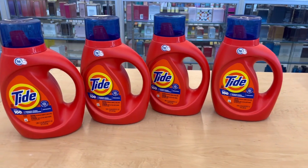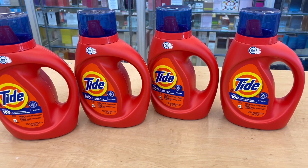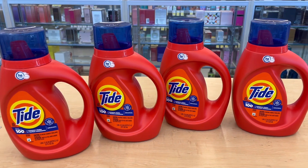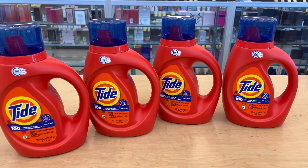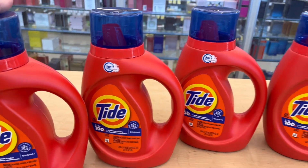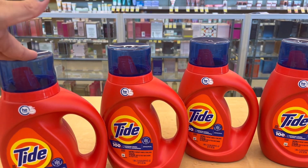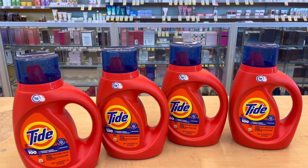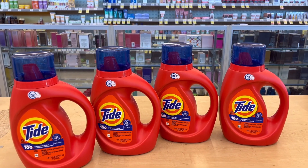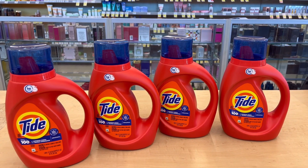Hi guys, welcome back to my channel. Today is Saturday and it is 11:06 in the morning. I went to Walgreens and tried this Tide deal — I got the original scent of Tide liquid. These are $5.49 and they are on promotion: buy four, get $5 in register rewards. They are also part of the P&G promotion: spend $20, get $5 in register rewards.